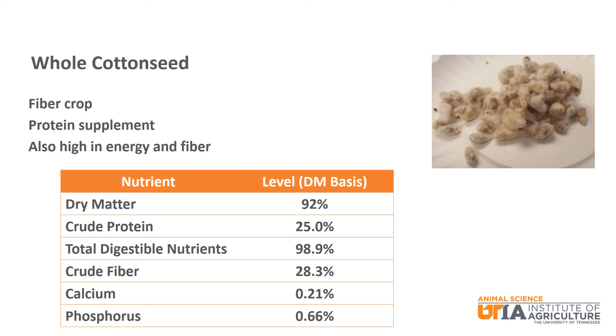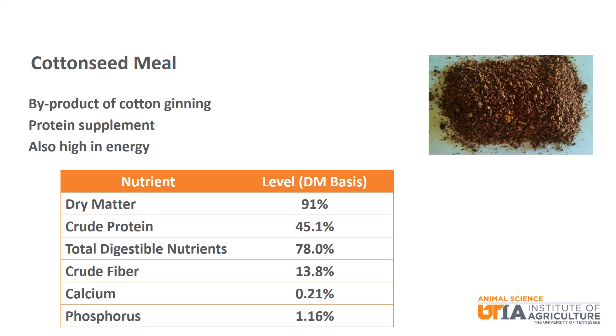Next, we will look at three feedstuffs from cotton. First is whole cottonseed. Whole cottonseed is a fiber crop grown for the cotton fiber and is a protein supplement at 25% crude protein that is also high in energy at almost 99% TDN and high in fiber at 28.3% crude fiber. Cottonseed meal is a protein supplement at over 45% crude protein and is a byproduct of cotton ginning. It is also high in energy at 78% TDN and moderate in fiber with 13.8% crude fiber.